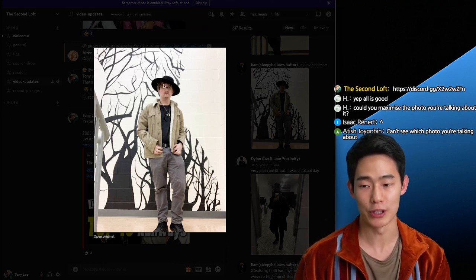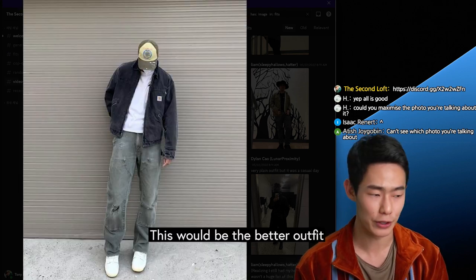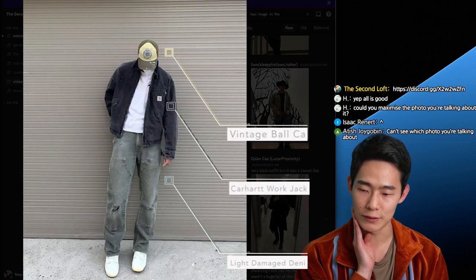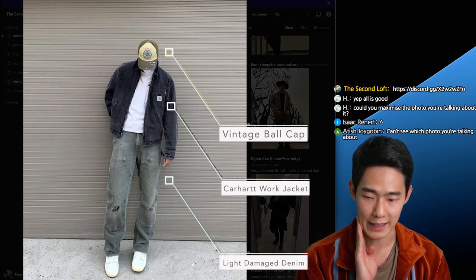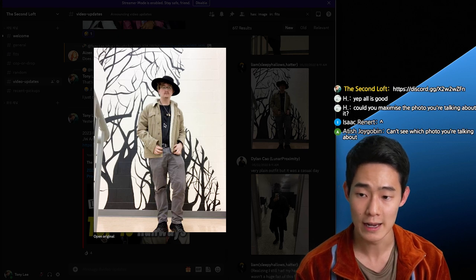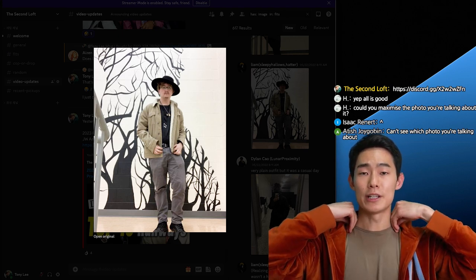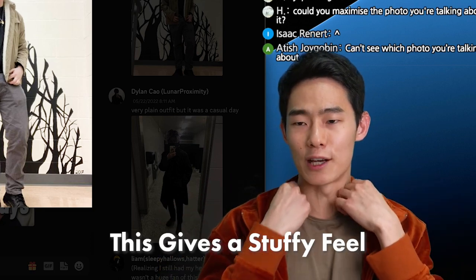I would rather go with a ball cap if you're going for workwear. And then pants, I would fix it with blue denim or even light blue denim. Probably wouldn't go with black jeans because your shoes are black and the top's also black. When you have t-shirts that have a neck all the way up here, it kind of gives a stuffy look.